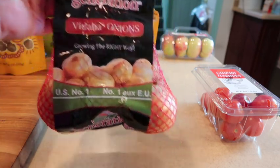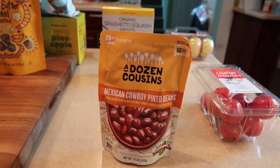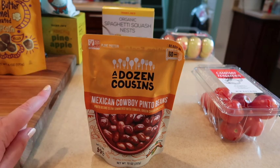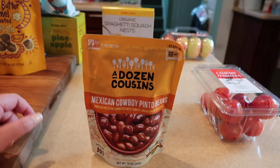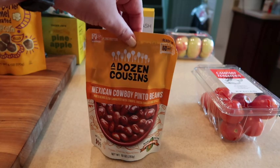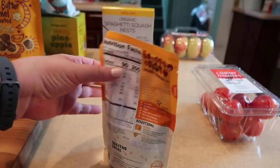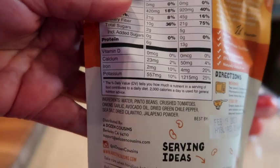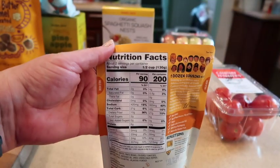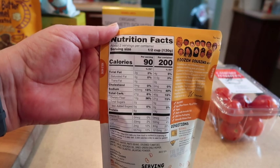We usually eat the refried pinto beans on taco night or Mexican nights. Every time I walk down the aisles at Trader Joe's I'm always amazed by things I haven't seen before. These are the Mexican cowboy pinto beans — I don't think I've ever bought them before. They're made with avocado oil and here is a shot of the ingredients — super super clean. The whole bag is 200 calories with two servings, and a serving is a half a cup.